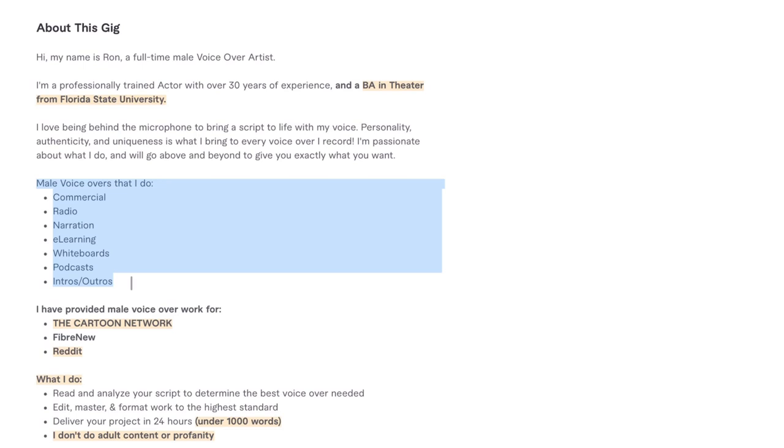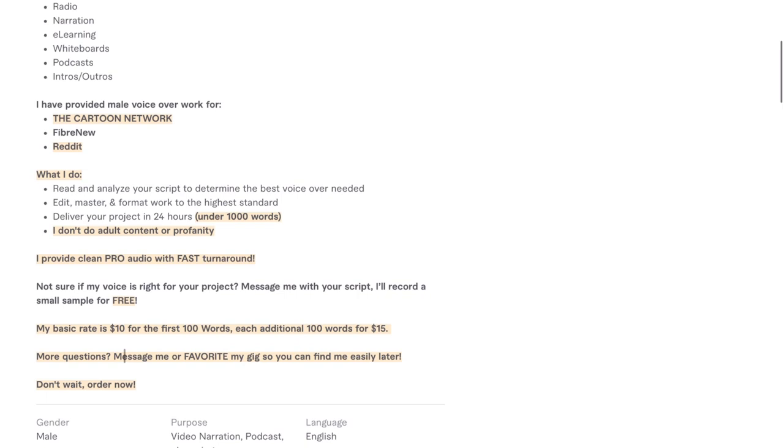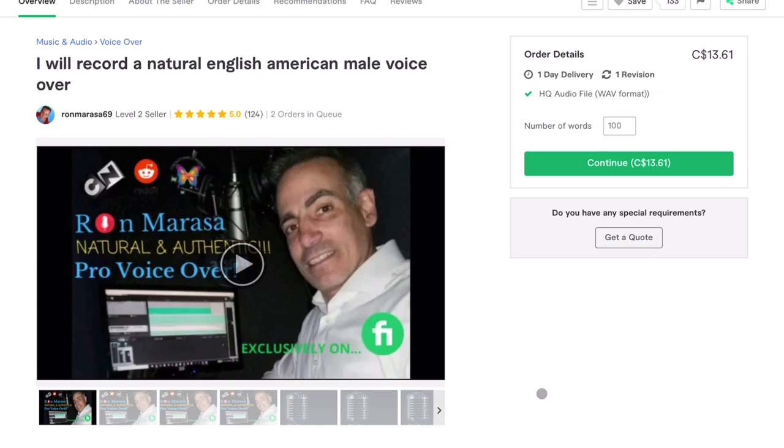I think this is a pretty solid gig description. What I love is the short bulleted lists included in the description. People are lazy, they procrastinate, and they rush through reading things like this, so having a bulleted list really draws people's eyes to the key points of the gig. One thing I also noticed — and I actually don't do this on my own gigs but I think it's a good strategy — he says 'More questions? Message me or favorite my gig so you can find me easily later.' That's a good call to action. Getting people to hit the favorite button is probably good for your gig's SEO and helps them remember you.